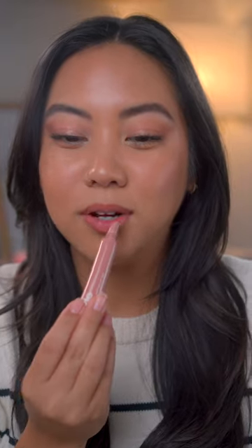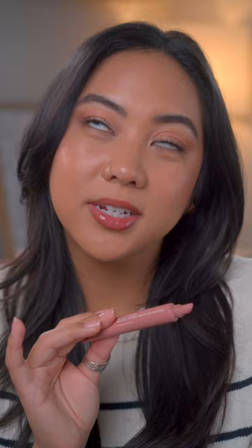Next we have the shade Toast, which is the one I'm most excited for. I just love these types of shades on me, especially when it comes to lip balms. They also have a slight sugary taste to them — I would prefer if it didn't, but it's not terrible either. Here is Toast.